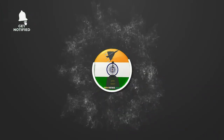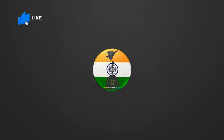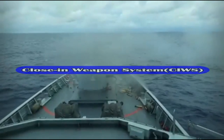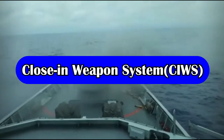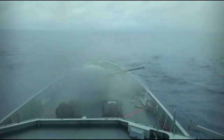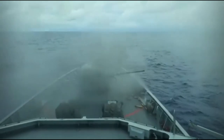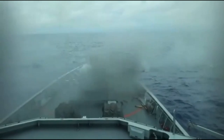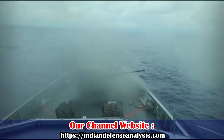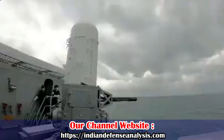Hello and welcome back to ADN Defense Analysis, where we bring you all the latest developments happening in the defense sector. The Close-In Weapon System, or CIWS, is the last line of defense against any aerial threat. Since this gun is the last line of defense, the time to respond to any threat is very less, and the gun needs to be highly agile with a very high rate of fire to ensure higher kill probability.